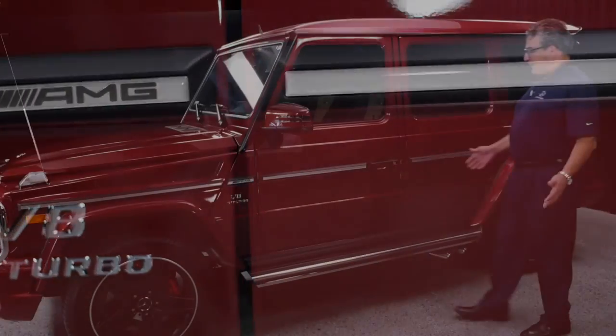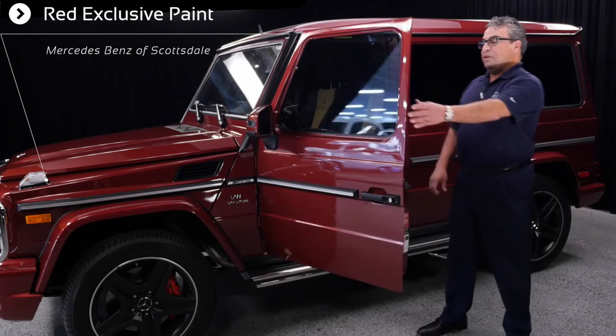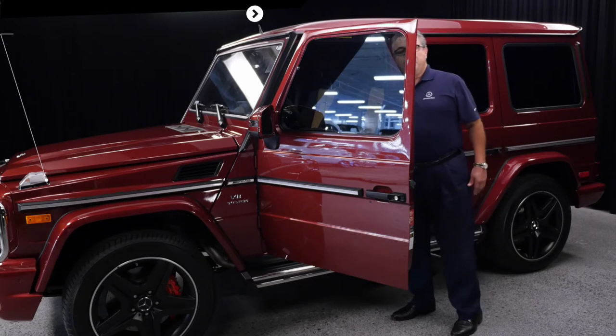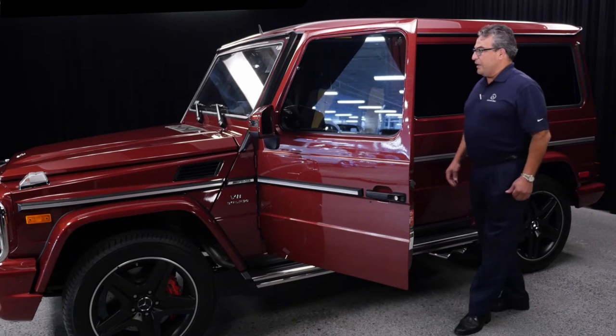This particular red color is very unique to the G-Wagon — not only the color on the outside, but also the interior. The interior is a two-tone designio leather. The leather is one of the softest yet most durable leathers you can have.